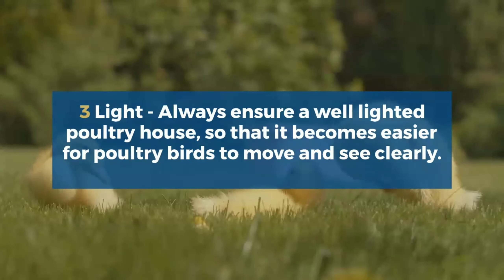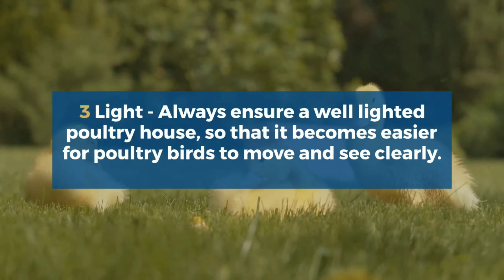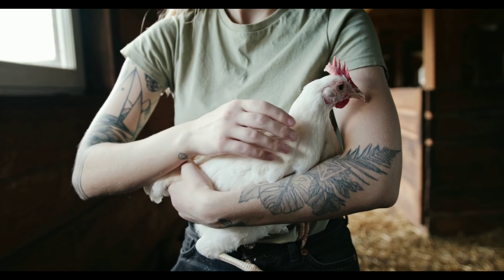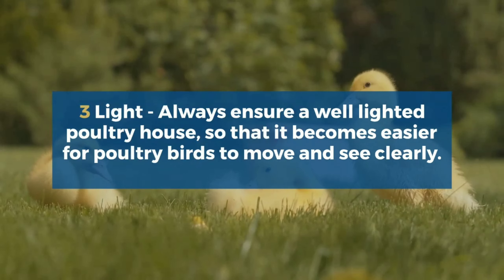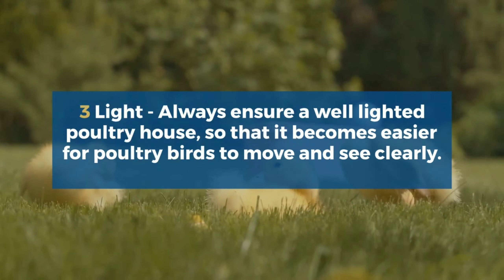Third is light. Always ensure a well-lighted poultry house, so that it becomes easier for poultry birds to move and see clearly. Along with the natural light, electric bulbs can also be used.